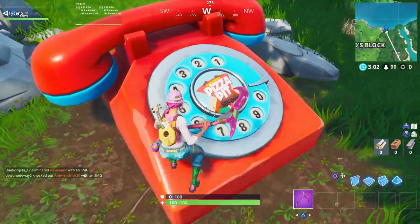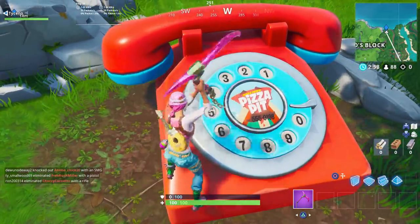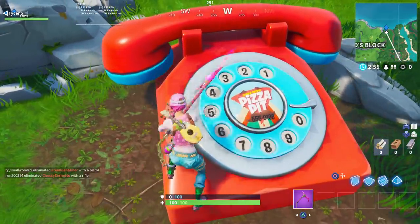Once you do that, you just want to hop on the phone. It's a pizza pit phone in the middle. Look at the number, just like you did for stage one: five five five, zero one nine eight.